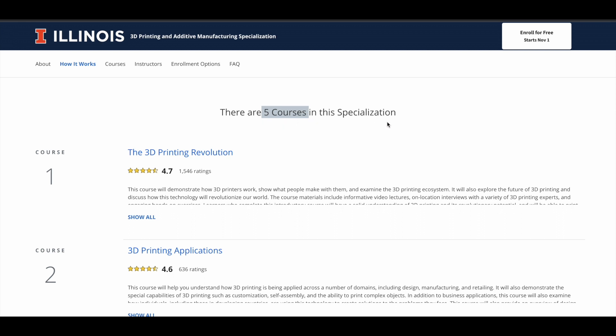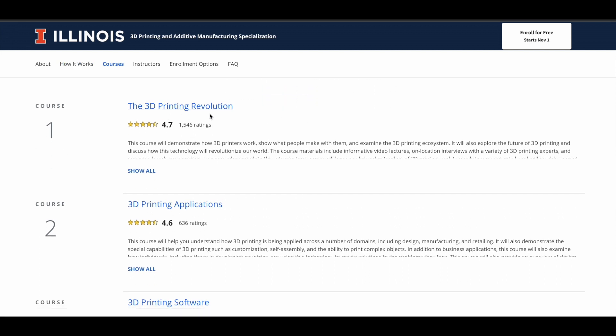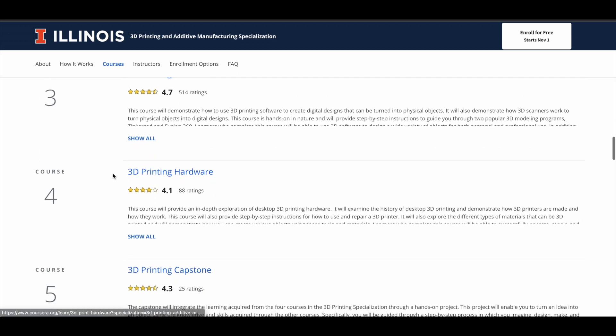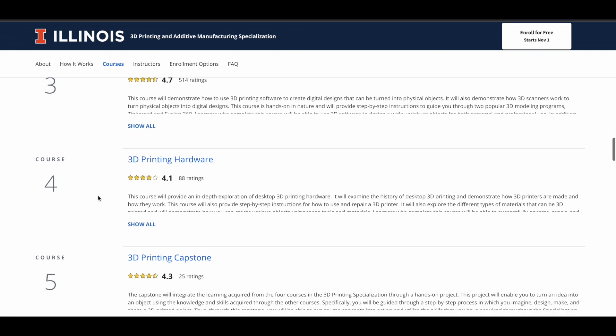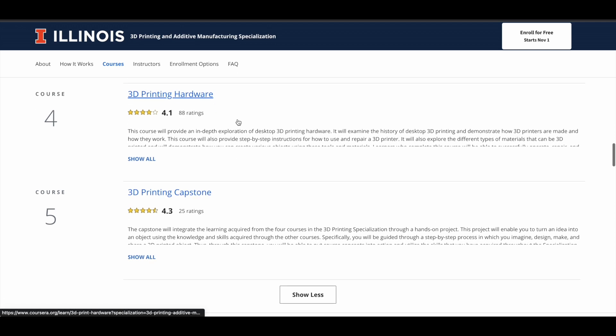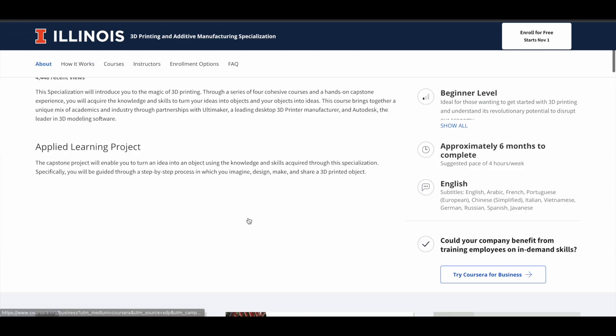As you can see, there are five courses in this program. The first course is 3D Printing Revolution, then 3D Printing Applications, 3D Printing Software, and 3D Printing Hardware. Those are the four courses inside the specialization, and the fifth one is a project — the 3D Printing Capstone — which is a project-based course. You will learn from the four courses and then complete a project, giving you practical work exposure as well.